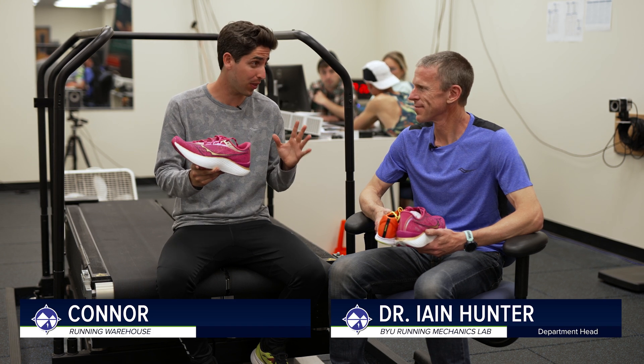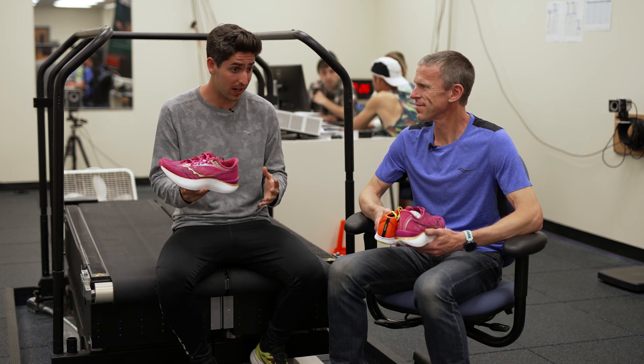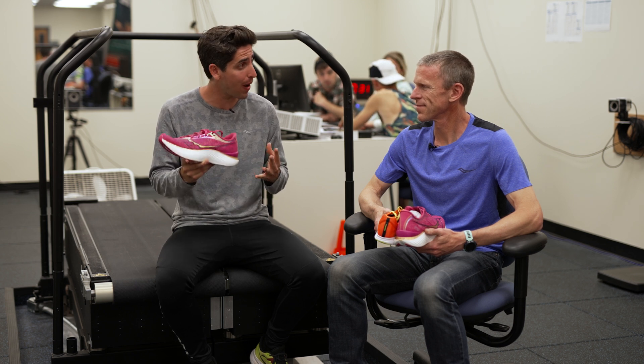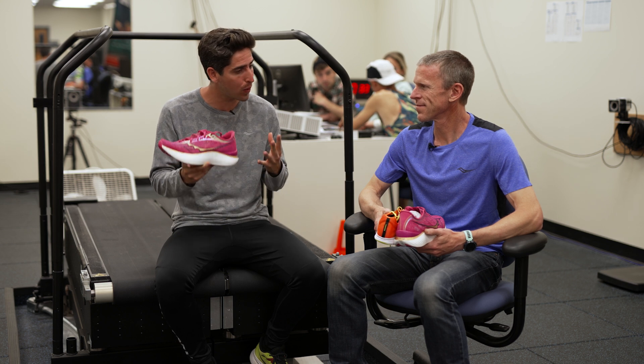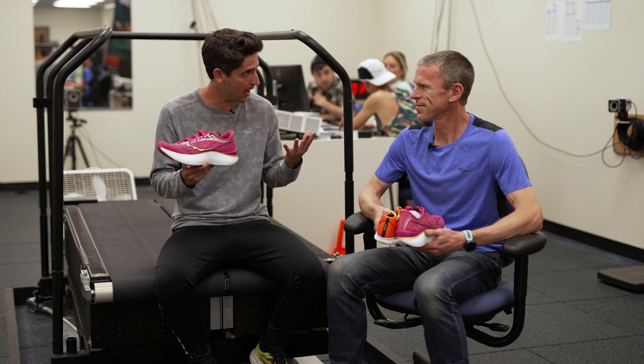How's it going guys? I'm Connor from Running Warehouse. Today we are here with Dr. Ian Hunter at the Running Mechanics Lab at BYU and we are talking super shoes. Now we've seen super shoes on the feet of the elites, the top pros. We're seeing world records come down, but what about the normal runner, the casual runner? Are we still seeing those benefits translate for the everyday person?